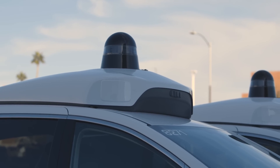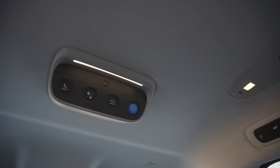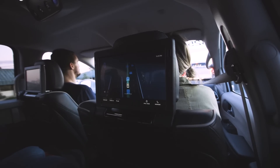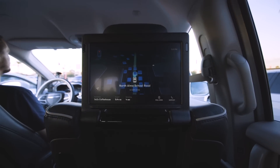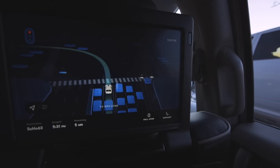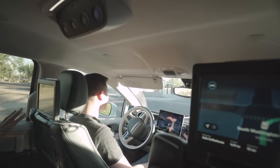Waymo is calling its taxi service Waymo One. Initially we were going to show you a demo of the ride that we took through Chandler, but truthfully it was kind of long and kind of boring — well, not entirely boring. There were these touchscreens behind the headrests that present a live view of what the car's sensors can see. Other vehicles are blue, pedestrians are white, and your trip is shown as a green line that the Waymo follows. It was pretty cool, but overall the ride itself was uneventful, as it should be.